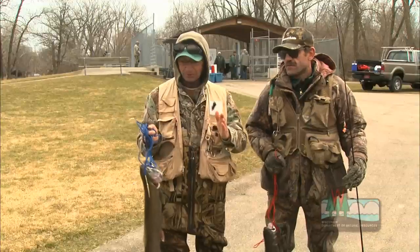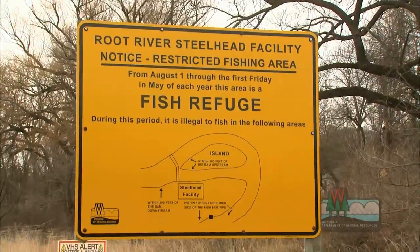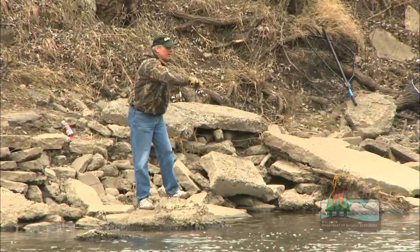Fish where we are are only this big, and down here they're this big. Great fishing on Lake Michigan starts here. We're at the Root River Steelhead facility in Racine, where we're about to play matchmaker to thousands of fish. The work we do here is vital to fishing on Lake Michigan.